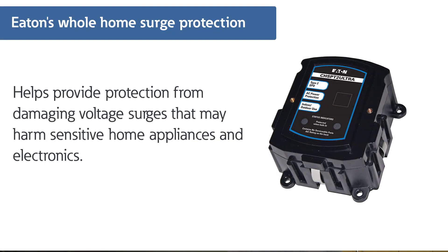Eaton's whole home surge protection device helps provide protection from voltage surges that can cause damage to your sensitive electronics and home appliances.